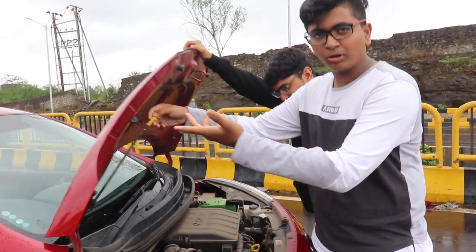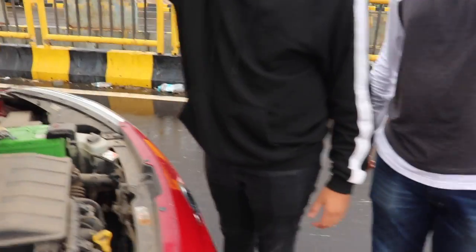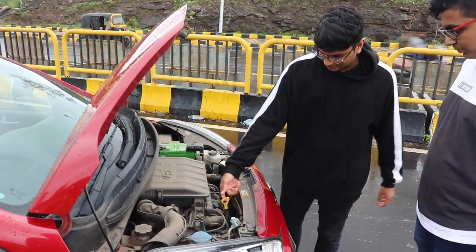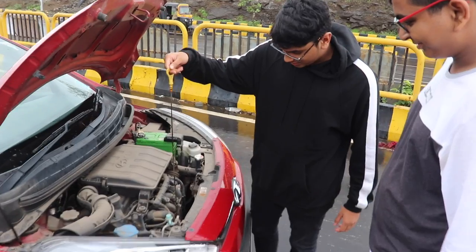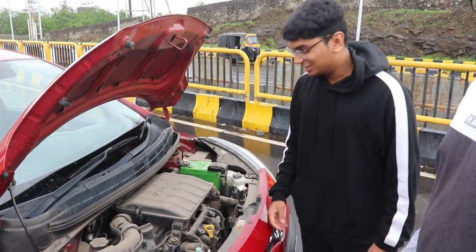Call it reverse psychology or whatever you want, but I'm pretty sure they just didn't have space to put it there so they had to put it here. This is the 1.2 liter petrol engine. Let's check it out. There's always something in the car — nothing really great about it, it's just the engine.